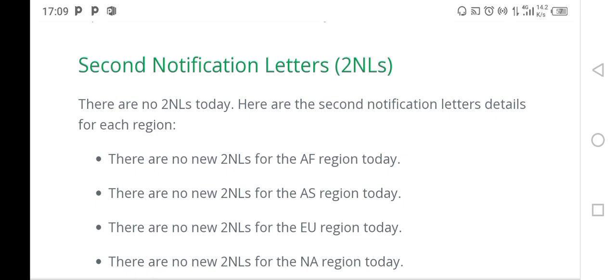The 2NLs are usually sent in the second half of the month, that is between the 15th of any month and the end of the month. They are also sent out during working days.